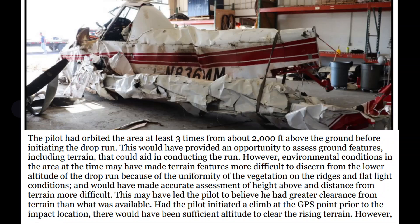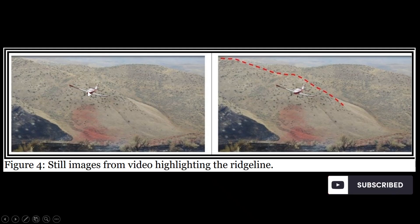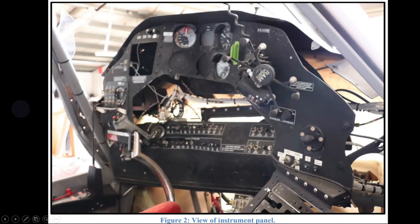It's easy to look at it from 2,000 feet and think you have it figured out, but until you actually get in there you can see how different it really is. Looking at this still image, the terrain and the uniformity make it like camouflage — this ridgeline totally disappears, as you can see here.